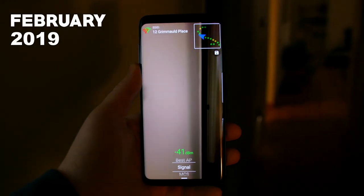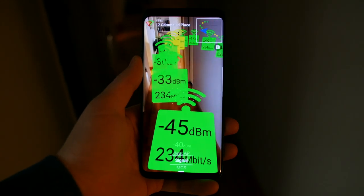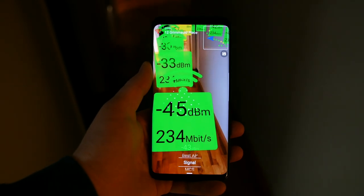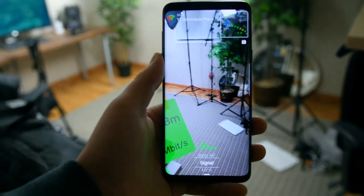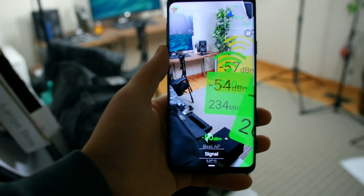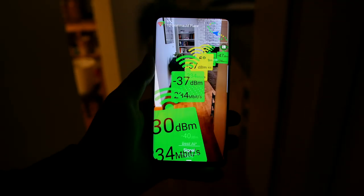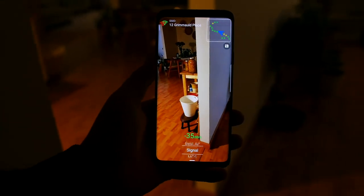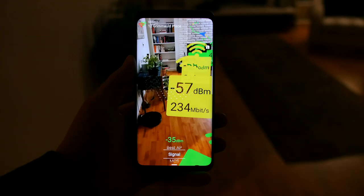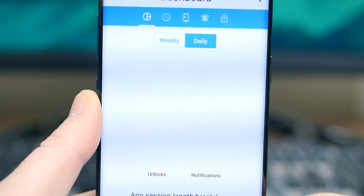Wi-Fi AR Core is more of a fun way to view your Wi-Fi strength than a practical way, but it's still a pretty cool app. It uses Google's augmented reality technology to mark the Wi-Fi strength in your home or wherever you are. The green icon represents the strongest signal, while yellow and red correspond to weaker levels. It's just a neat app to play around with — I thought it was a lot of fun, even if it's not the best way to determine your Wi-Fi strength.